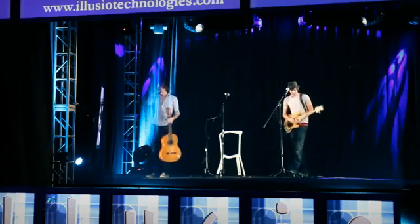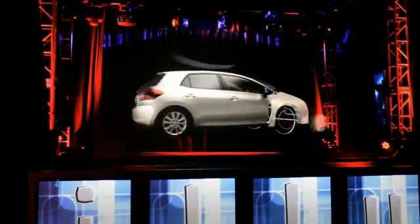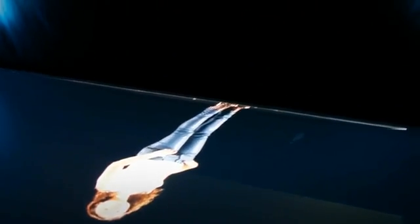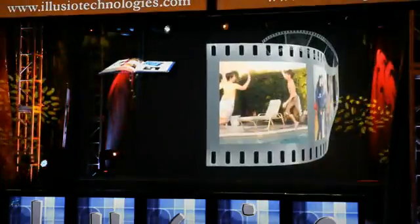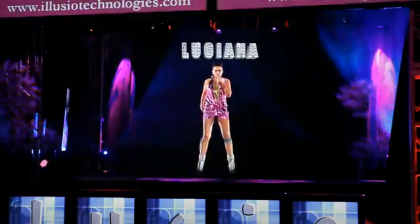Utilizing high-definition signals processed by Christie projectors, high-resolution signals coming into the projectors project onto a bounce screen. A reflective screen reflects up into the Mylar film and creates a vertical holographic-looking image. While it's not 3D and it's not holographic, it gives you a perspective or illusion of that and creates imagery without having to prepare 3D glasses or any special equipment.